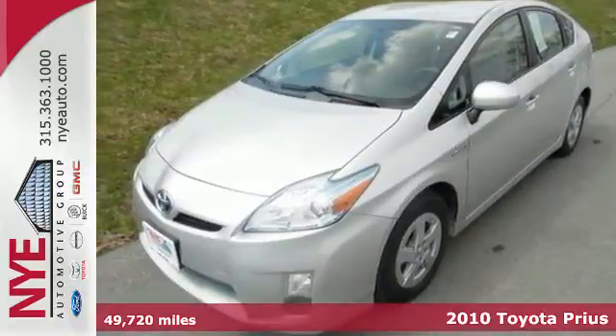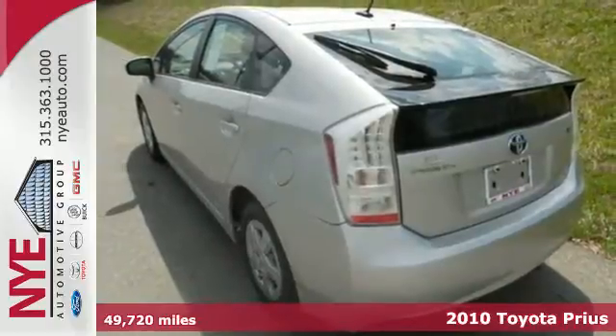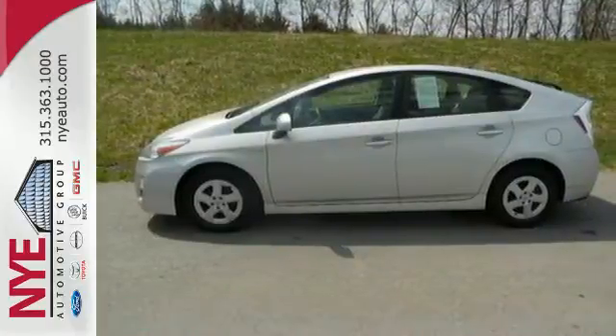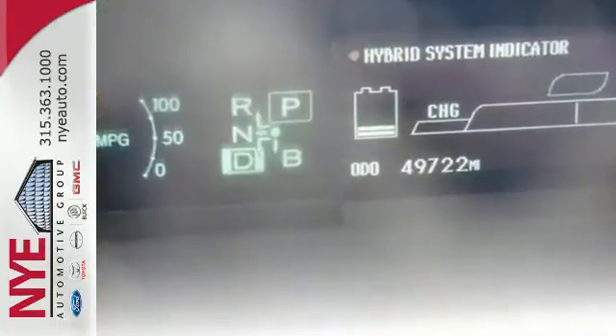It's a 2010 Toyota Prius. This Prius is an amazing value with standard features, including a premium six-speaker audio system with MP3 inputs, climate control, driver and front passenger whiplash protection, and heated mirrors.